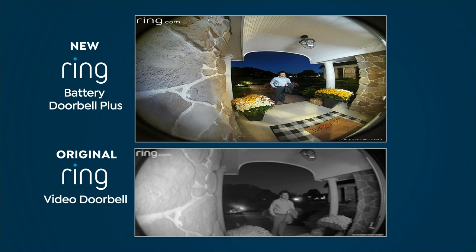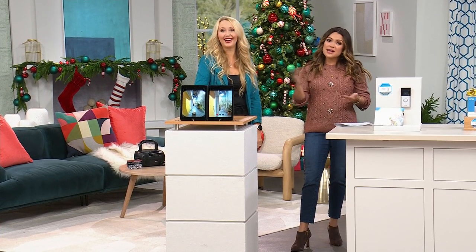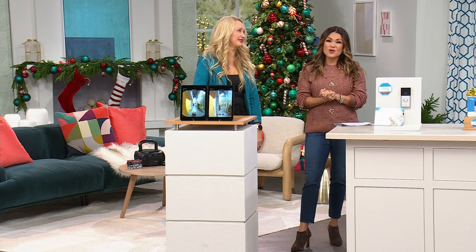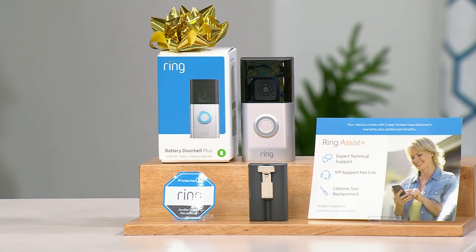This is the time to upgrade if you already own one, or if you've never gifted one — what a fabulous gift. We have the lowest price anywhere in the marketplace. If you're getting it right now, there's not another presentation until 6 p.m. Well over 6,000 of these have sold today. Grab yours. It's Ring — a name we all know, love, trust, and it's very easy to use. That's the biggest thing.